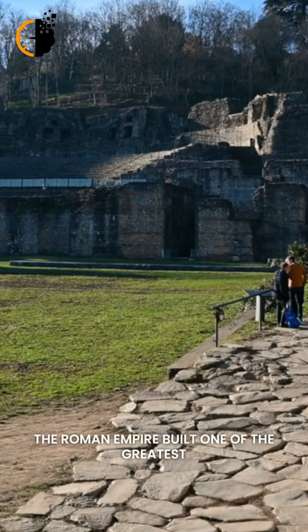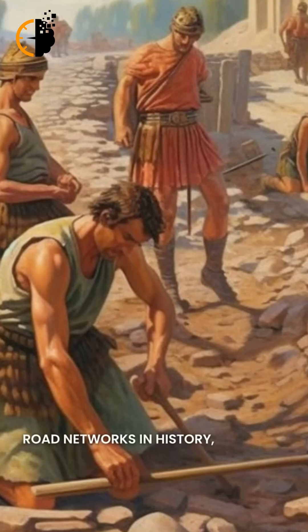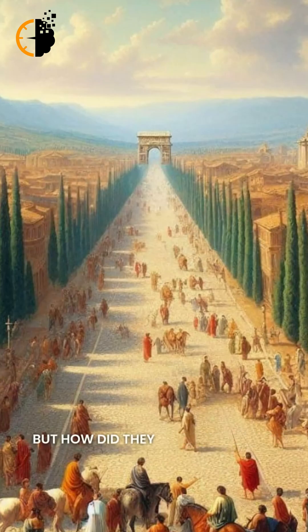The Roman Empire built one of the greatest road networks in history, spanning over 250,000 miles. But how did they achieve such an engineering marvel?